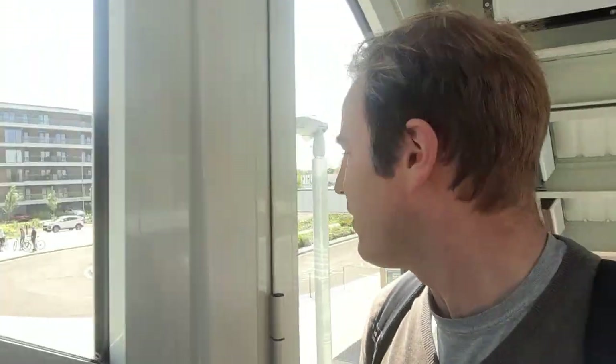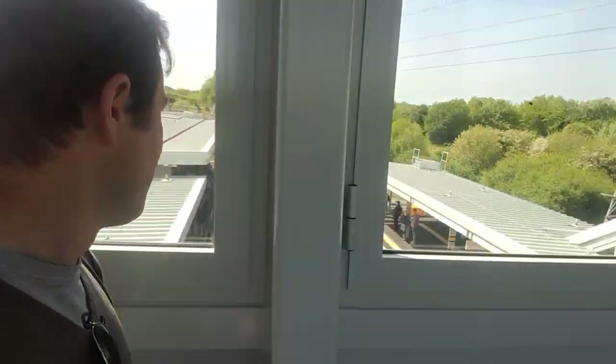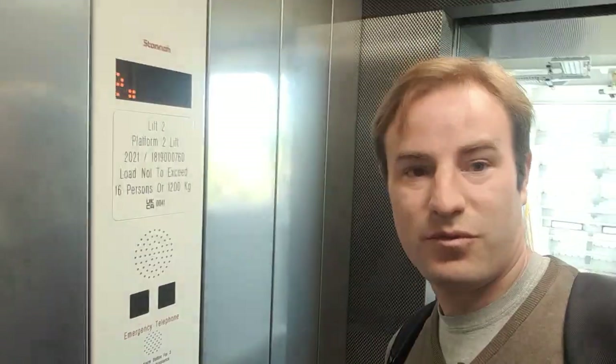I do need that unit for haulage, so what I'm going to do is probably try and go back on that one. As we come up here, we get a bit of a view of the rest of the area outside. I can see a lake in the distance — we'll go and have a proper look around there. Of course there are lifts, as you always get on a new station. Here's the view from the bridge — so the 165 is waiting down there. That way is looking towards Reading, directly north. Let's try out the lifts.